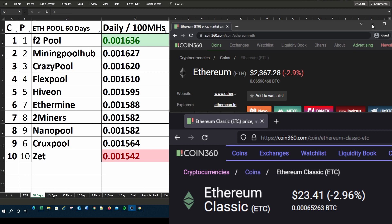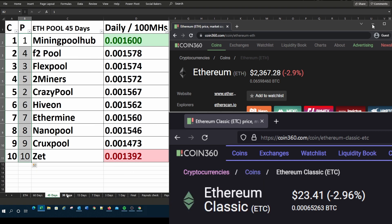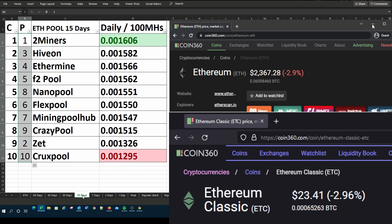Hi everyone, make sure you watch the video from beginning to end to get the full value out of it. In today's video we're looking at the top 10 ETH or Ethereum pools, which includes seven of the biggest Ethereum pools as well as three very popular Ethereum pools, and we're also looking at the top six ETC or Ethereum Classic pools to see where they're currently ranking with their daily payouts per 100 megahash that you give to them.